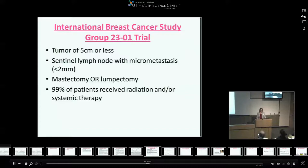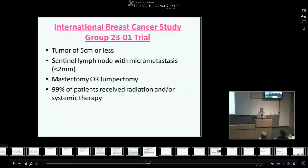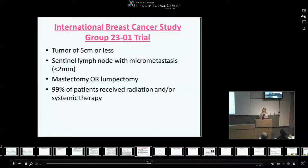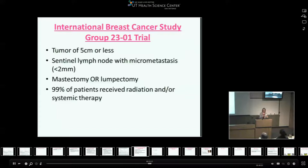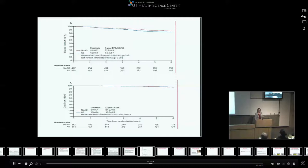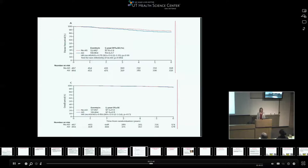Similarly, the International Breast Cancer Study Group released the 23-01 trial, essentially the same design — the main difference being that patients could have undergone mastectomy or lumpectomy and 99% received radiation and some form of systemic therapy. They only looked at micrometastasis, defined as less than two millimeters of metastatic disease in the sentinel lymph node. Results were the same: there's no difference in survival whether you dissect the axilla or not for a smaller, less than two-millimeter focus of metastatic disease in the sentinel lymph node.